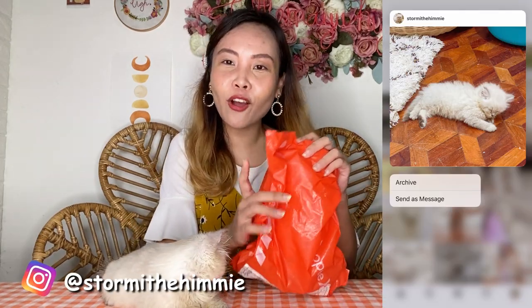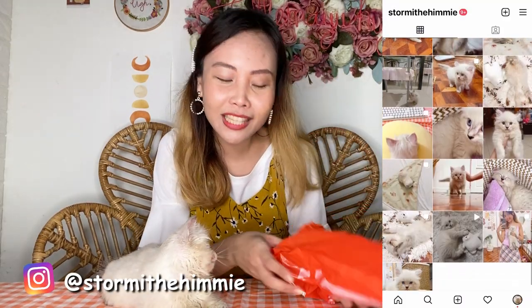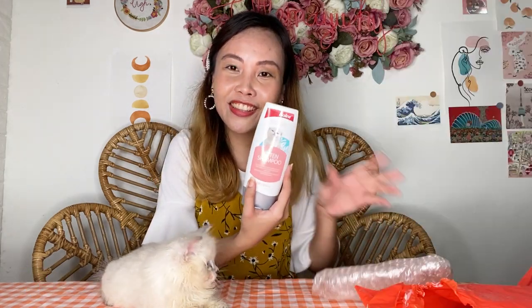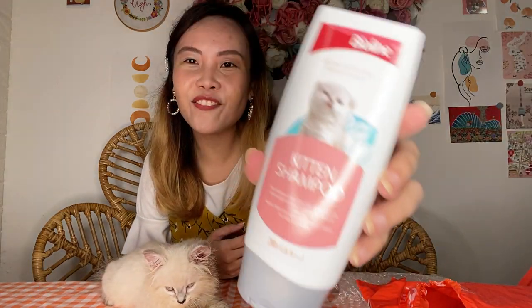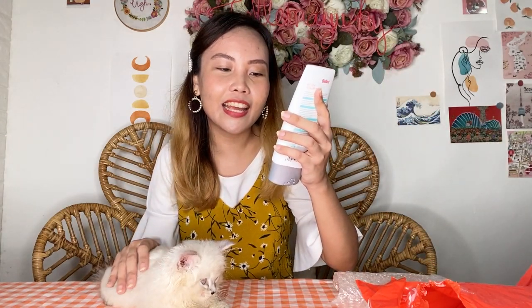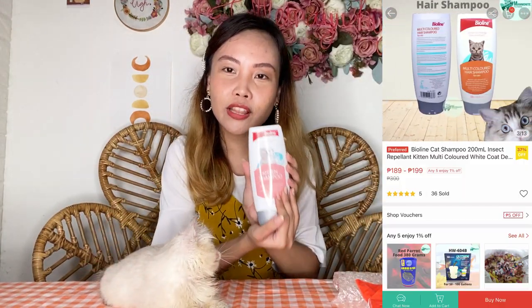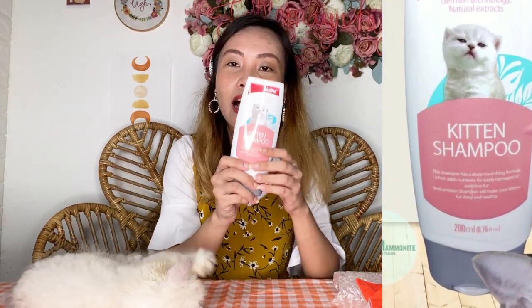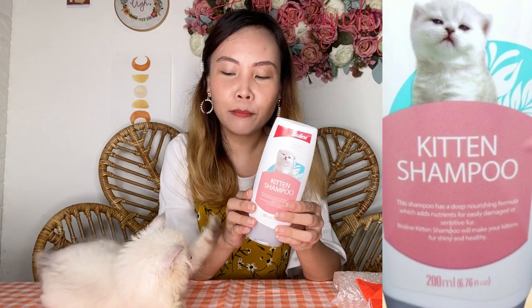First package! Let's start off with something we actually already opened earlier. We have here Kitten Shampoo from Biolan. I've been seeing a lot of good reviews for this shampoo, and of course Stormi needs a kitten-specific shampoo.